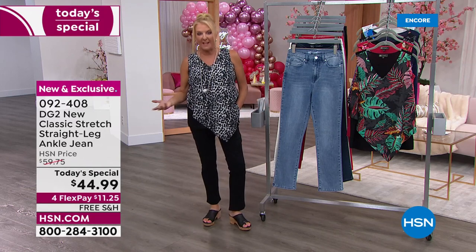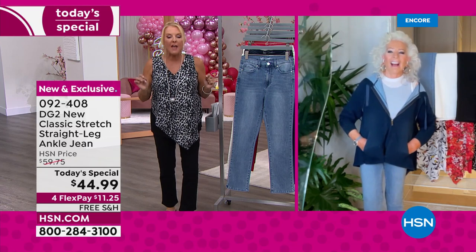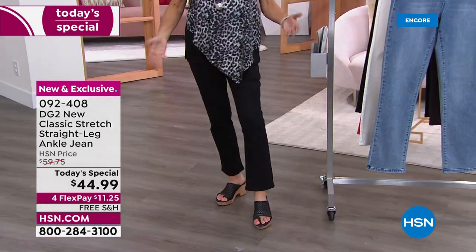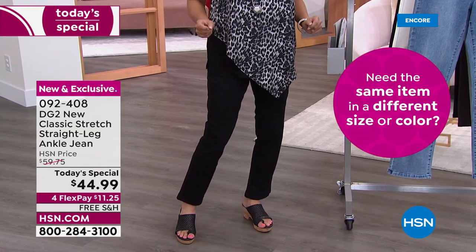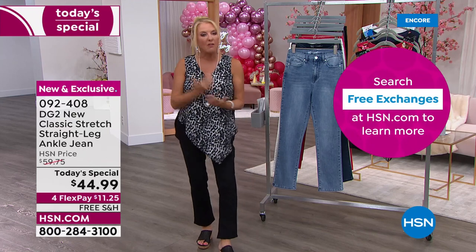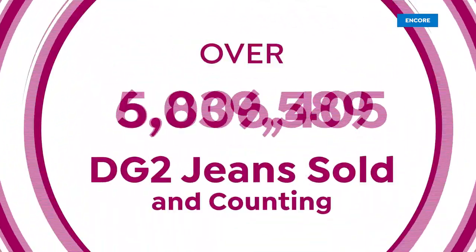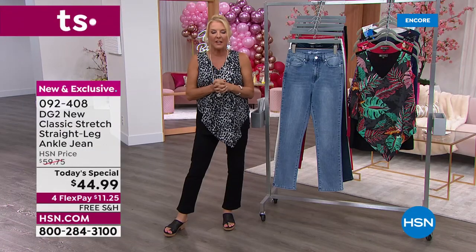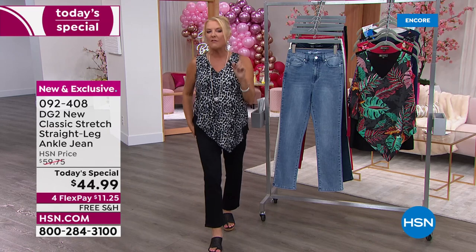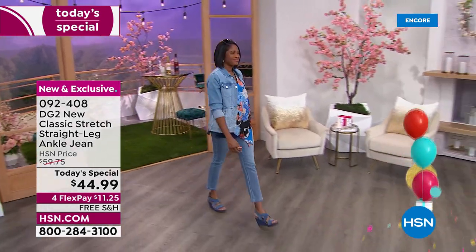Here's something brand new that started last week: we have free exchanges. Maybe you've never tried the new classic, maybe you get home and need a different size or color - absolute free exchanges. We want you to love your purchase, and we'll ship it back to you for free. Top sellers right now: ivory is number one, black is number two, chambray is number three. The ivory takes any outfit and gives it a completely different attitude.